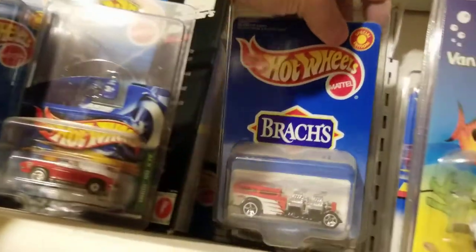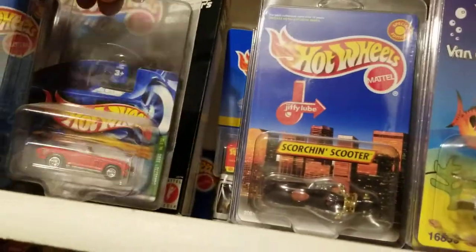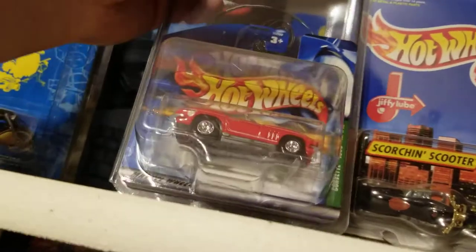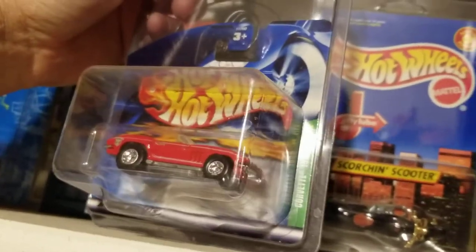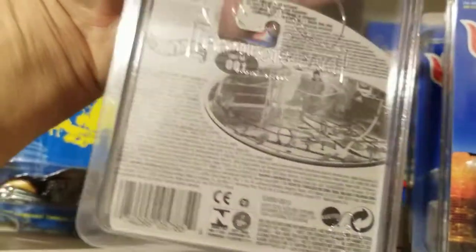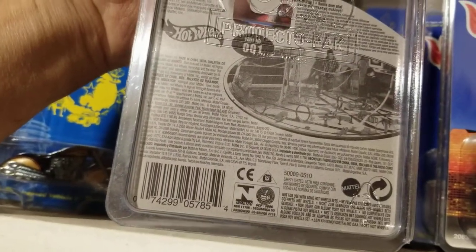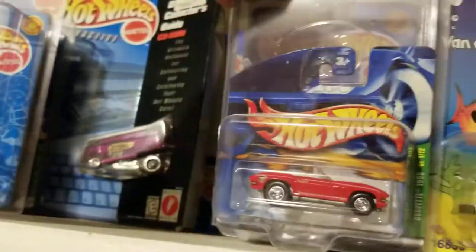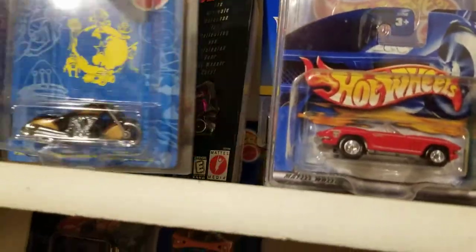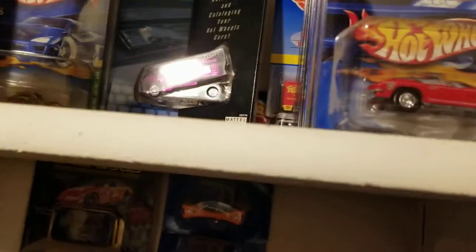There's a Brock's — I believe that's a treasure hunt as well, but that's from Canada. Yeah, I think that shorter package is Canadian. I'll put this Scorching Scooter down here.